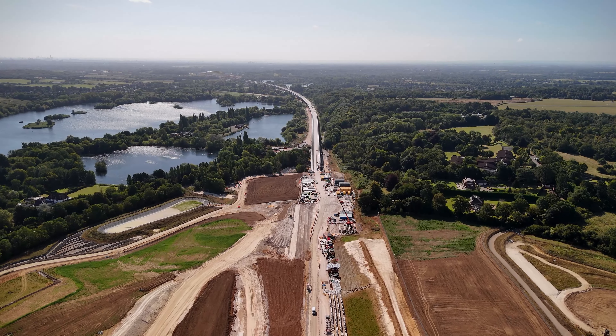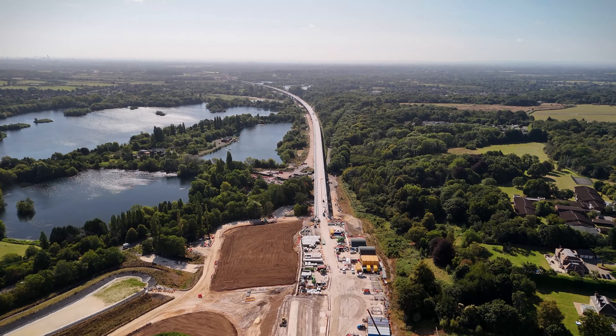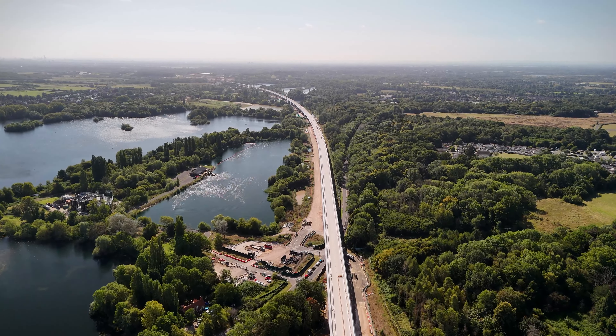The landscape around the South Portal will be transformed into a green oasis, with the new grasslands set to attract a diverse range of wildlife, bringing back a habitat that was once widespread across the Chilterns.